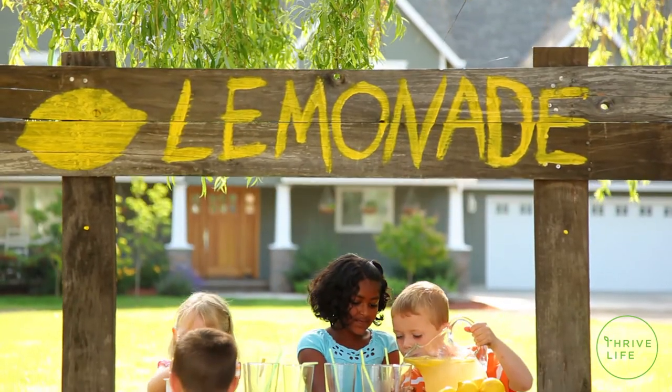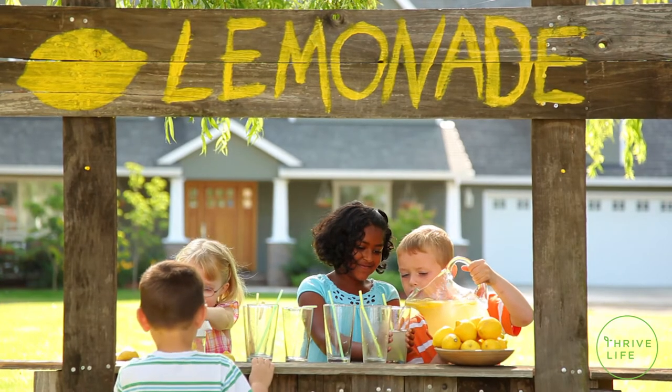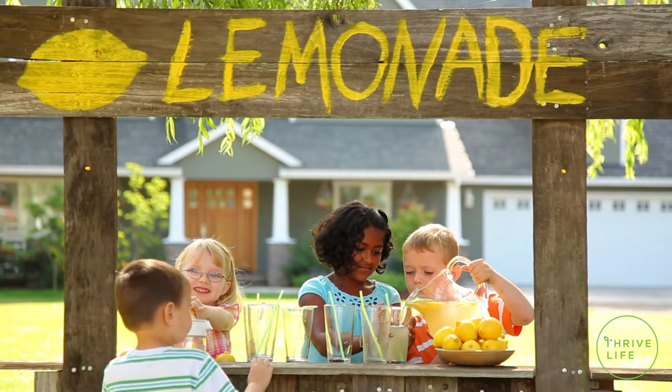Summertime brings out the kid in all of us. It reminds us of memories like running through the yard and playing in the sprinklers, or maybe starting our very first business — a lemonade stand. Competition could be fierce in the neighborhood, and you had to have the very best tasting lemonade.